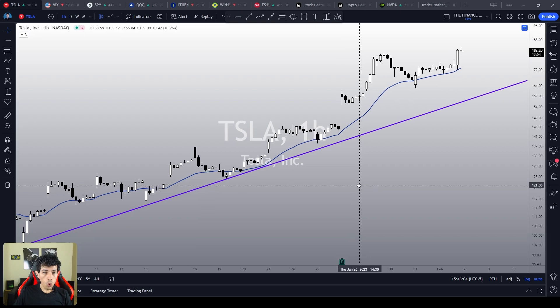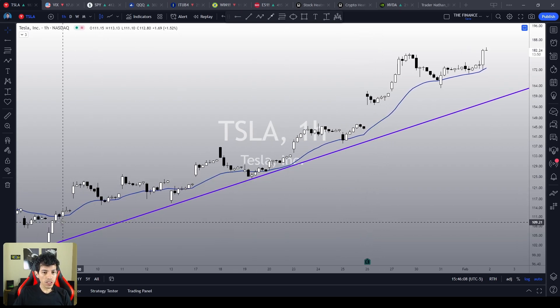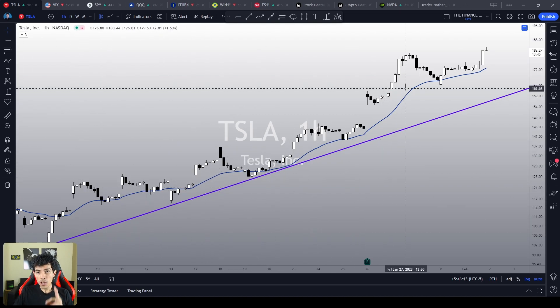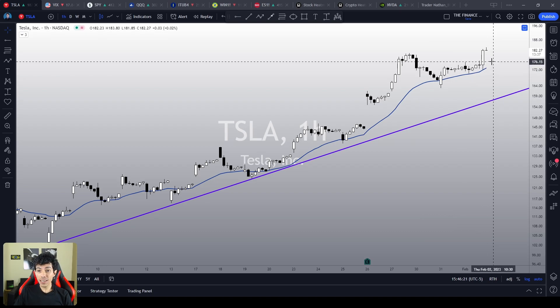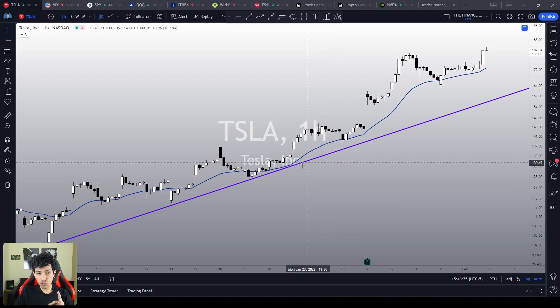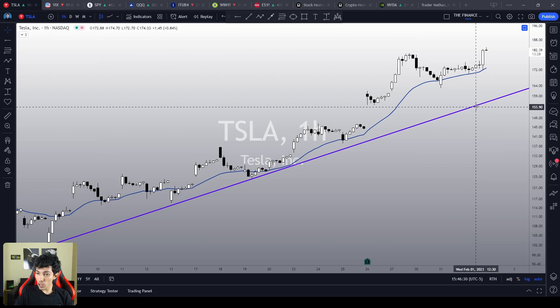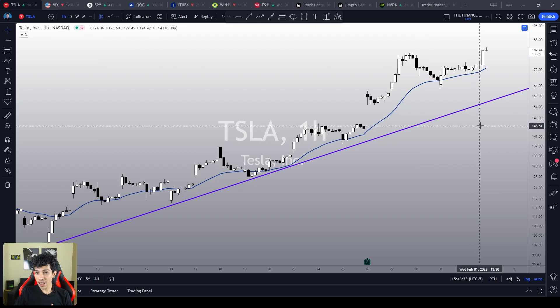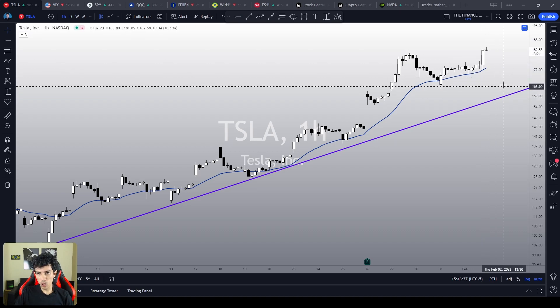In the short term, what can I say about the one-hour chart? Tesla is in a crystal clear bull trend — it is a 45-degree angle, higher highs, higher lows, insanely bullish, trading above the 21 EMA, and the EMA is pointing upwards as well. We still see a purple trend line connecting the previous bottom levels, and this purple trend line could work as a support level if Tesla triggers a sharper pullback.